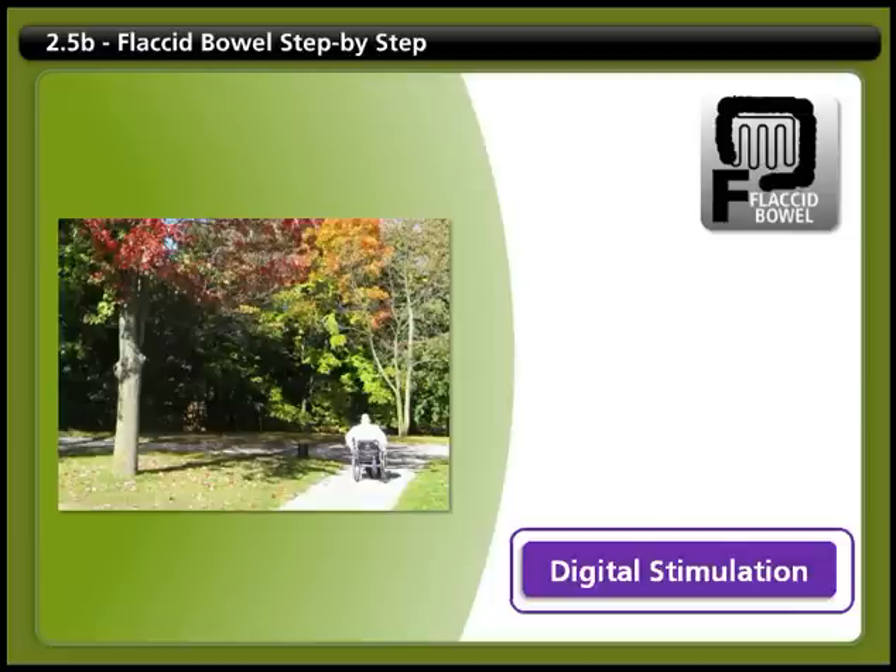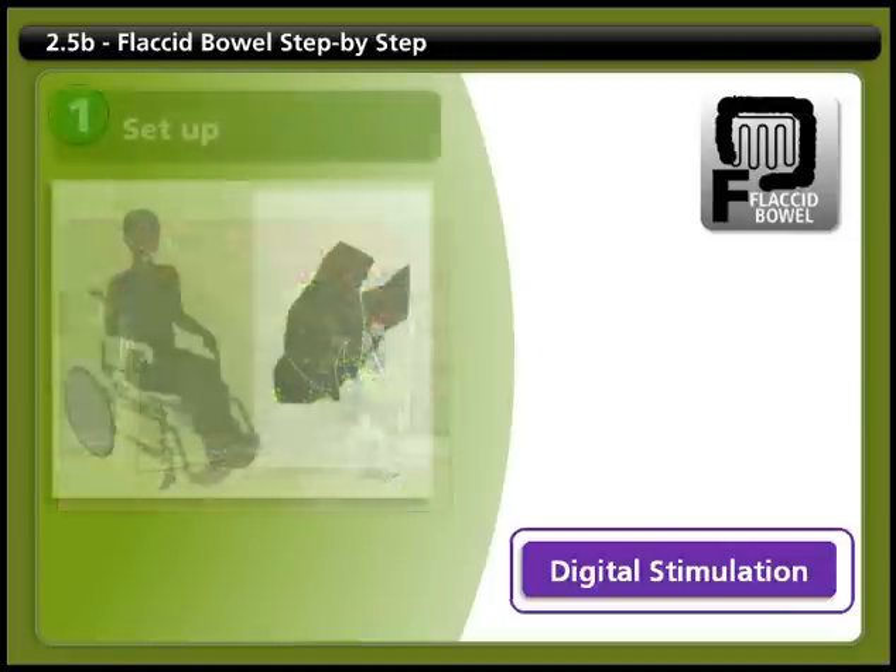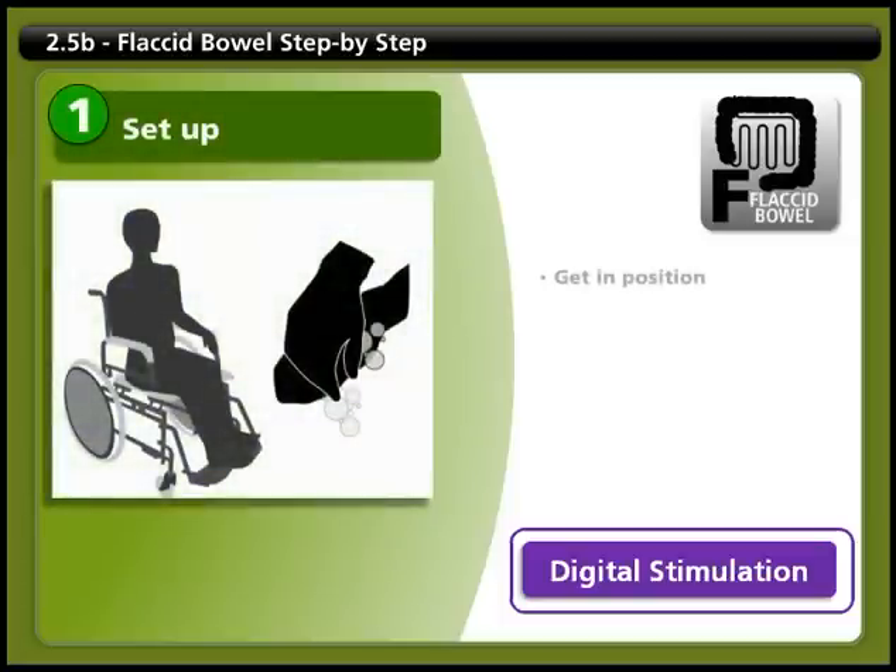Here's a step-by-step guide to bowel care for someone with a flaccid bowel. Step 1: Set up. Begin by getting in position, which may mean transferring to a commode chair or toilet. Make sure you're in a comfortable upright position with your feet placed on the floor or on the footrest of your chair. When you sit upright, gravity helps to empty your bowel. If you need to do your bowel care in bed, you should lie on your left side.